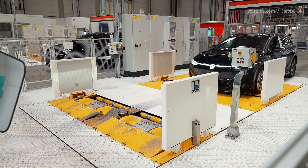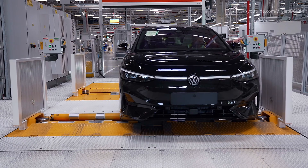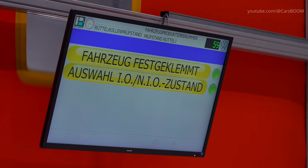Vehicles are tested to 140 kilometers per hour, validating ride levels, ABS, ESC, and over-the-air update handshake.